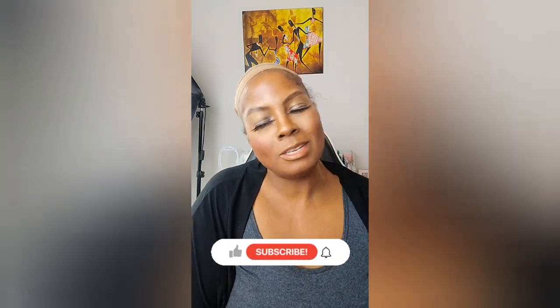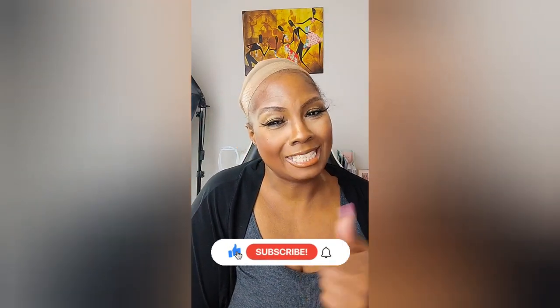Hey guys, welcome. This is an extension of the pinks and reds that you saw earlier — hopefully you did watch it. If you didn't get a chance, this is my wig collection. I did a series on my everyday wigs, ponytails, half wigs, everyday colors, and this is now my colorful fun collection.